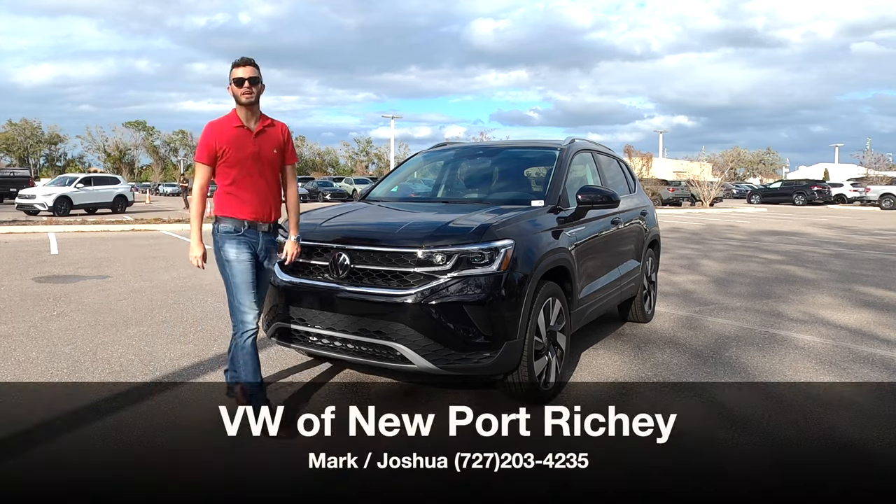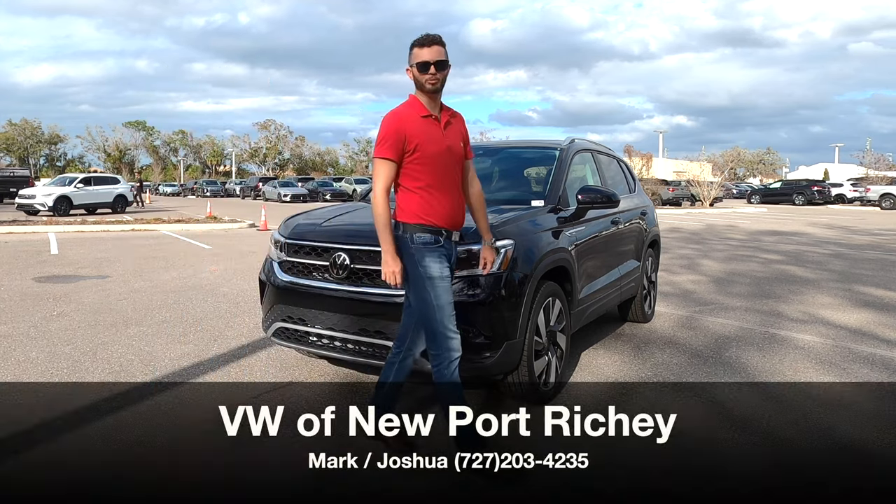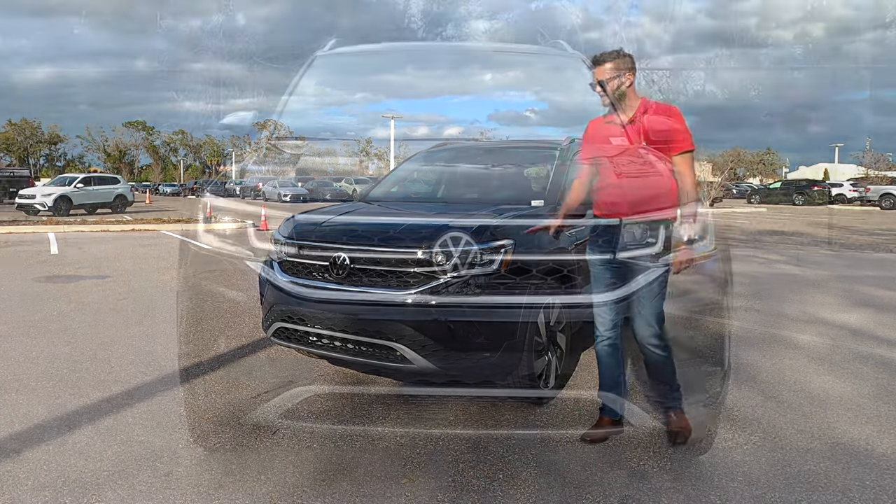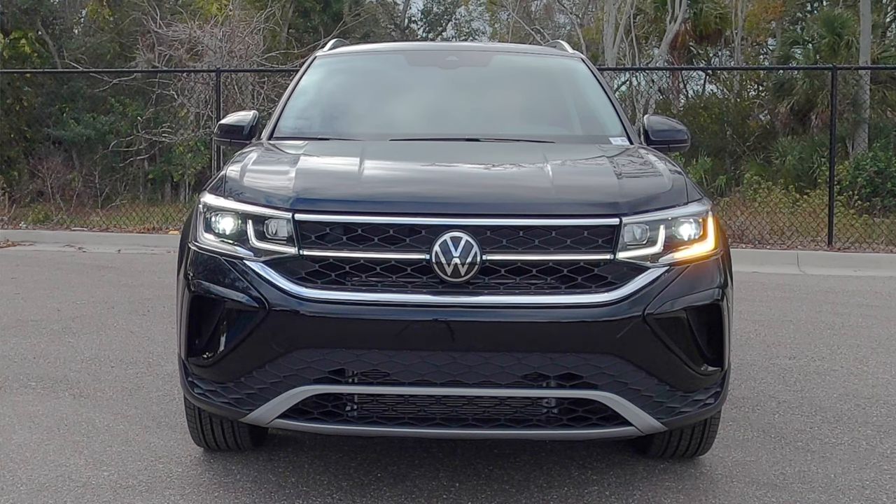I'm Anthony from Hawkeye Rides and I'm going to go over some pros and cons. The problem that I have with the Taos and comparable rivals: the SEL gets adaptive LED headlights and daytime running lights. Standard is just LED headlights and daytime running lights.